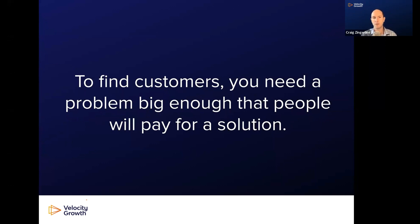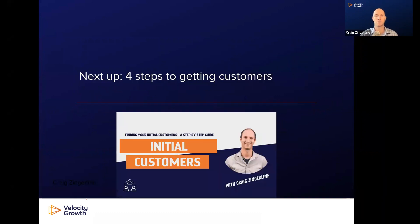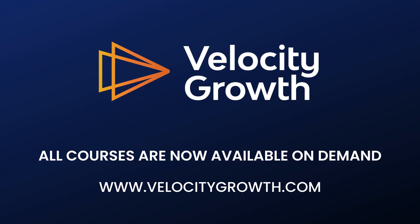But before that: to find customers, you really need a problem that's big enough that people will pay for a solution. From a product marketing standpoint, you have to understand what value you're bringing and what people are willing to pay. If you don't have any paying users yet, that's totally fine — you'll use this process to validate how much to charge. You need to get your product in front of potential users or buyers. In the next module, I'll walk you through four steps to start thinking about getting those customers.